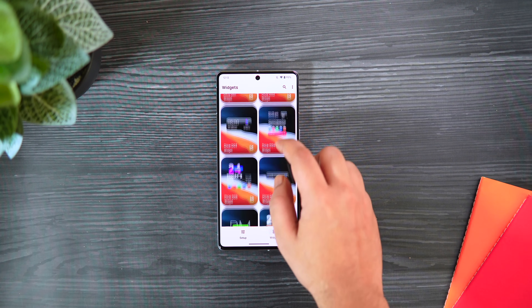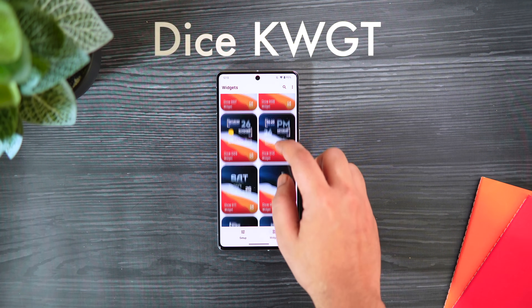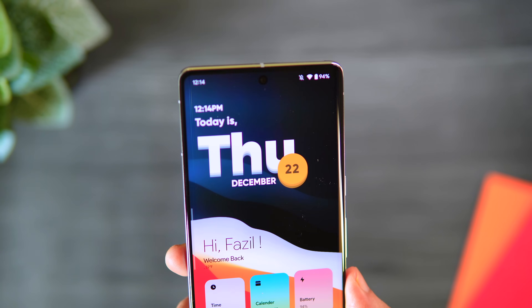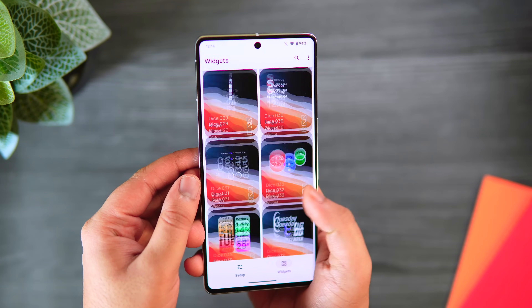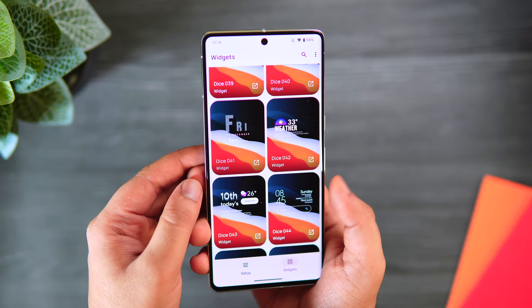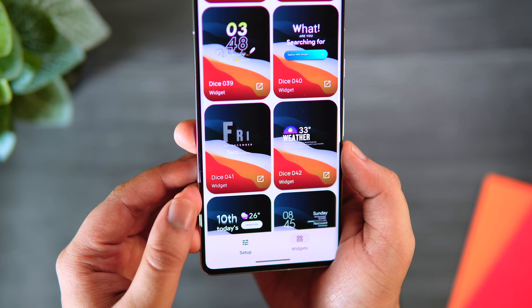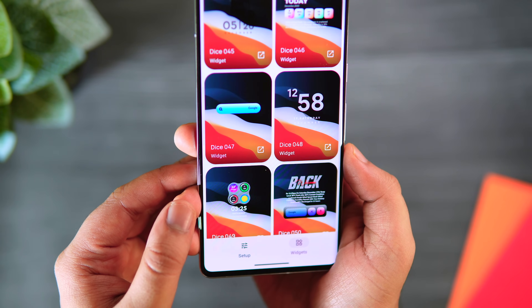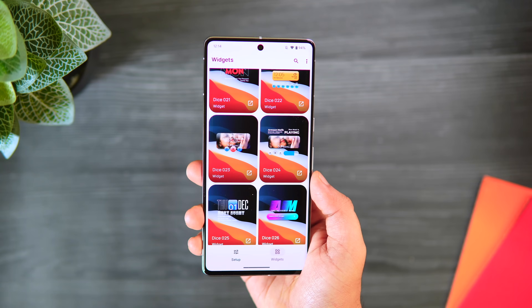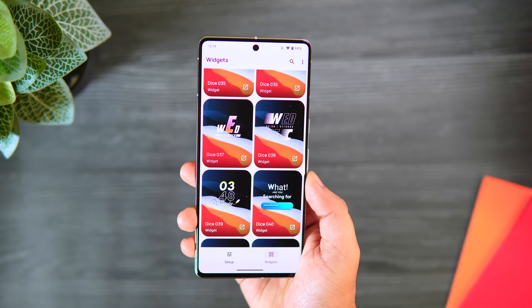Next up we have a brand new widget pack called DICE KWGT. The date and time widget you see on my home screen is from this pack, and it has an amazing collection of beautiful handcrafted widgets that will spice up your home screen customization. This pack has 50 stunning widgets, and I'm sure the developer will continue to add more. They are very well made, and it's one of my go-to widget packs when I want to customize my home screen and get a refreshing look.